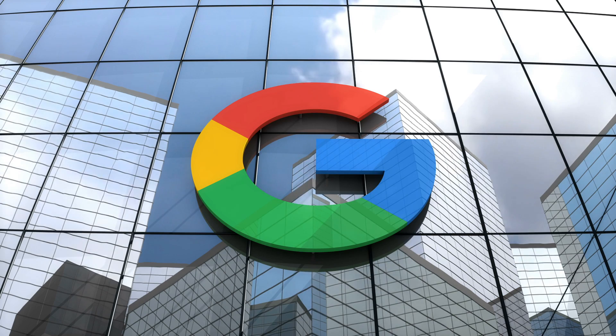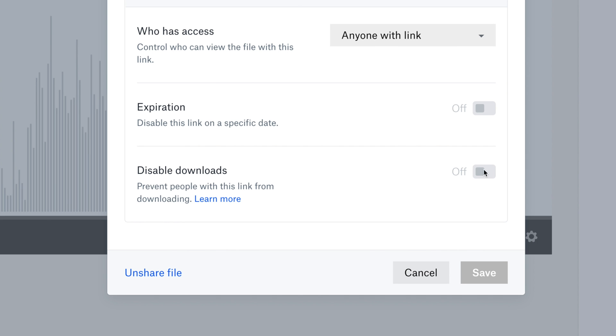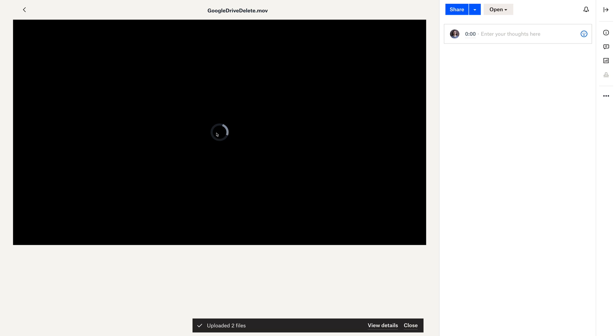It wasn't until I gave Dropbox a shot that I really discovered what I was missing. It's the little details about Dropbox that make it a better experience. You can password protect shared links to keep things confidential. You can also set expiration dates, setting a clear expectation with your client on how long they can access the file. This prevents that awkward situation on Google Drive where you're left wondering how long you should leave a file up before deleting it. And when I upload video files to Dropbox, they can be streamed instantly.